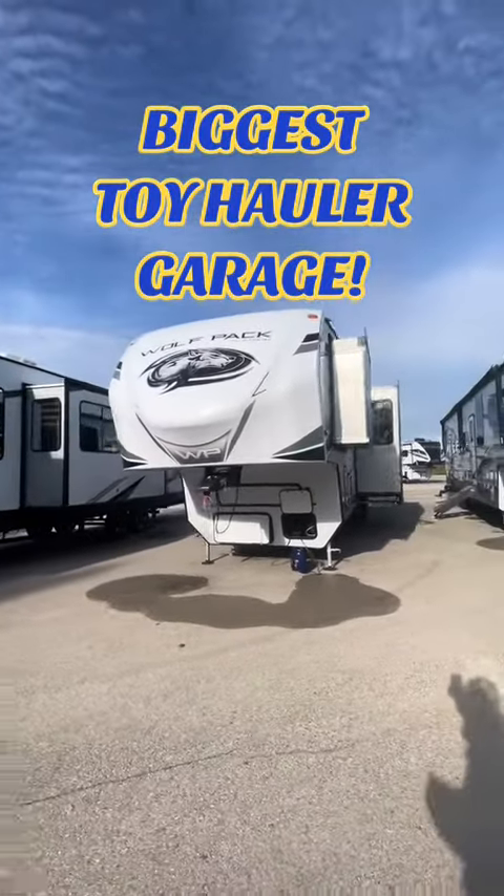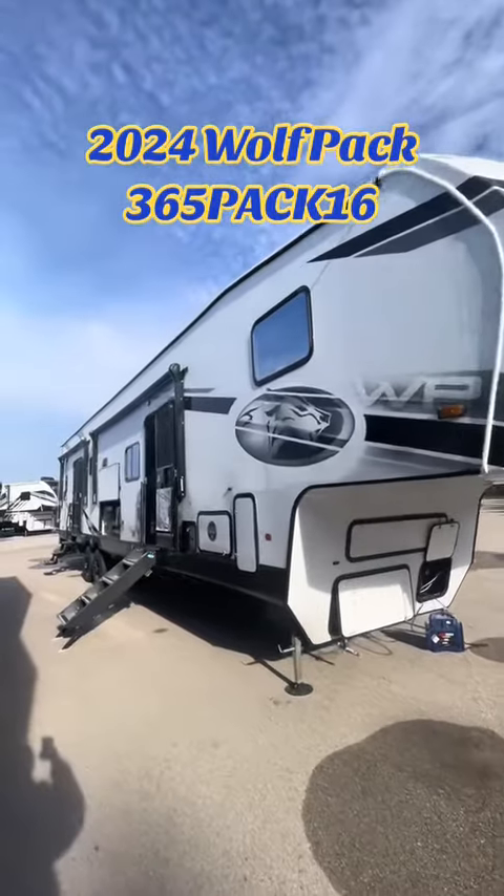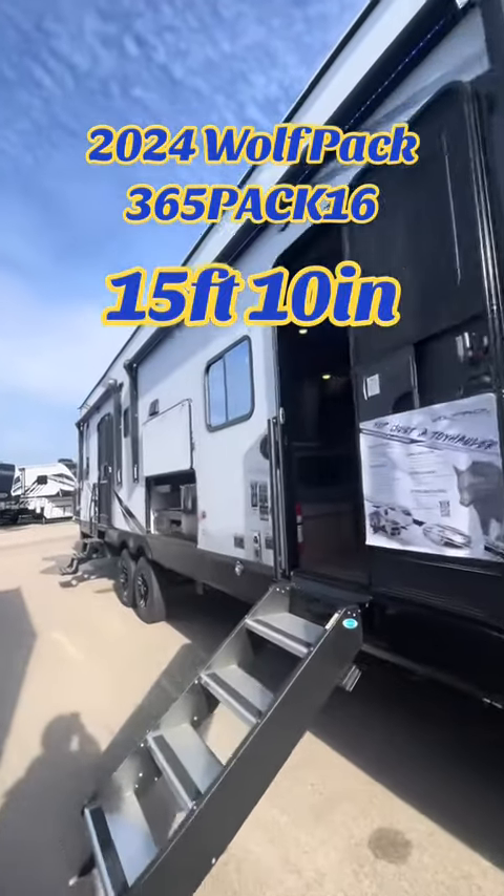This fifth wheel has the largest garage of any toy hauler on the lot. This is a 2024 Wolfpack 365 Pack 16 and it has a garage spanning 15 feet 10 inches.